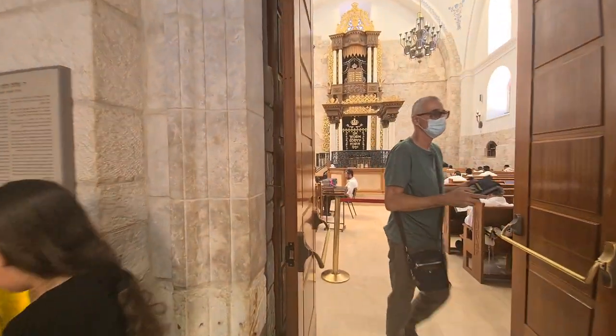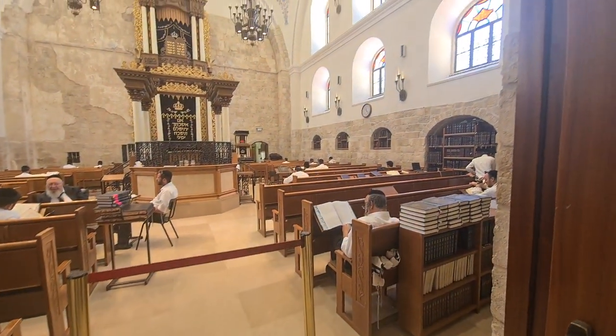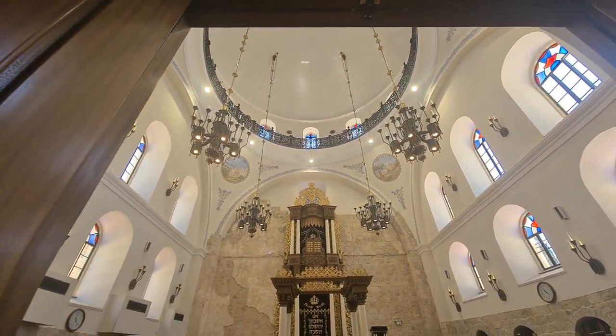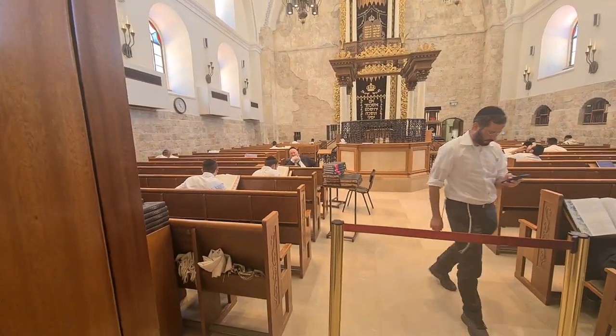Not so many years ago, they renovated that synagogue. It's almost a replica of the one that was originally here.